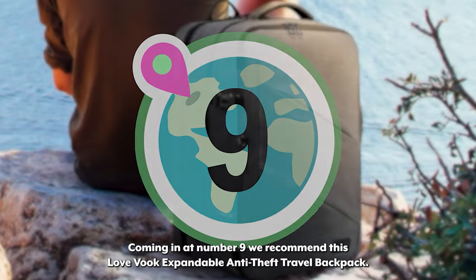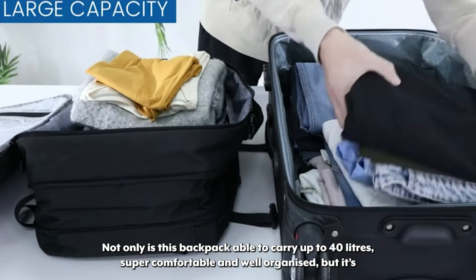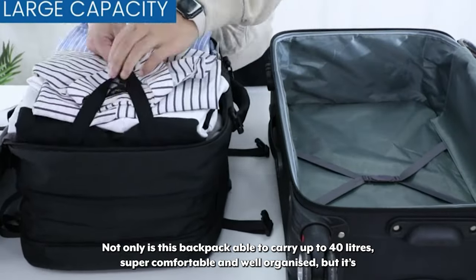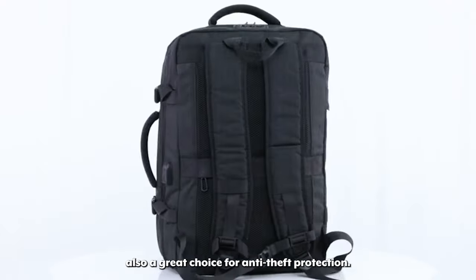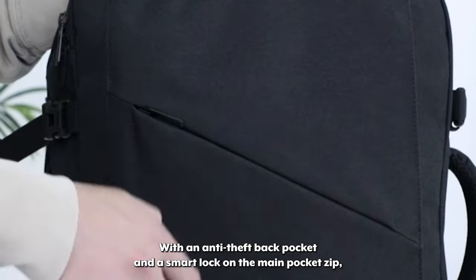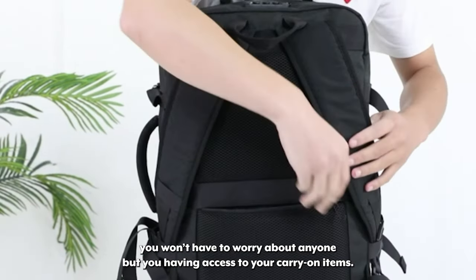Coming in at number nine we recommend this Love VOOC Expandable Anti-Theft Travel Backpack. Not only is this backpack able to carry up to 40 liters, super comfortable and well organized, but it's also a great choice for anti-theft protection. With an anti-theft back pocket and a smart lock on the main pocket zip, you won't have to worry about anyone but you having access to your carry-on items.